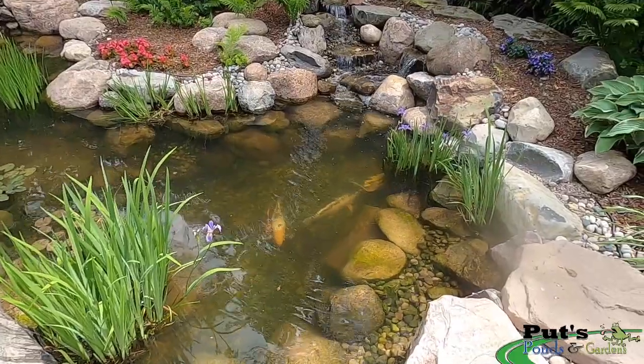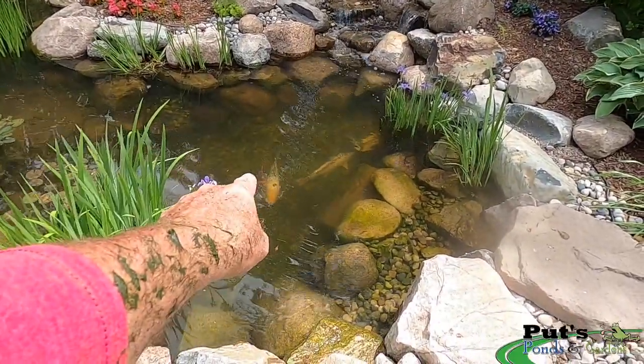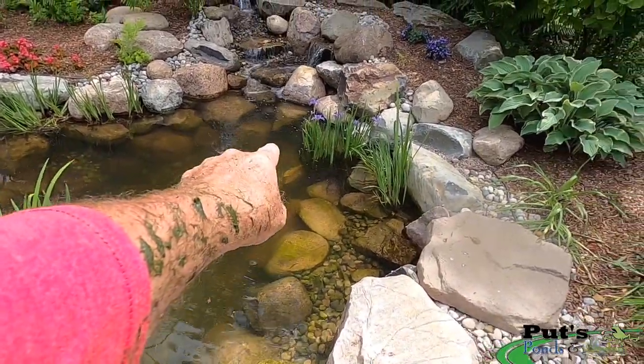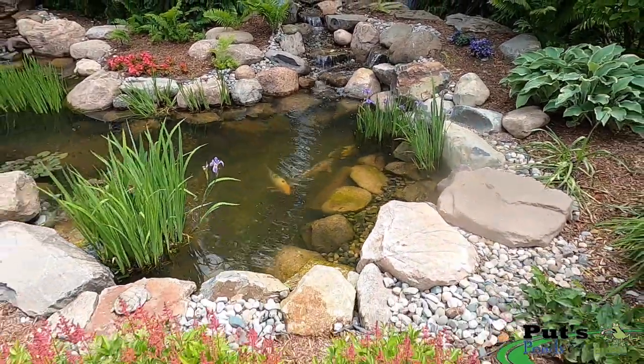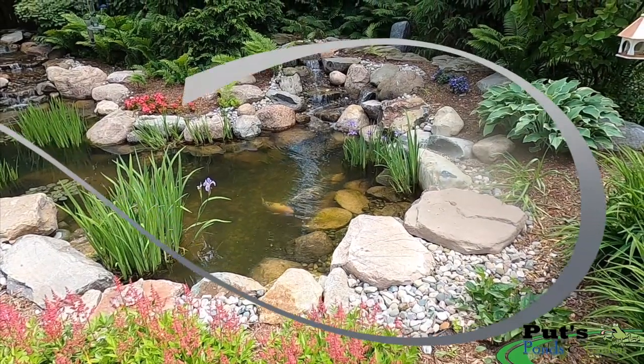Let's count them one more time to make sure we got them all — one, two, three, four, five, six. Did you count six? I counted six. We're good to go.